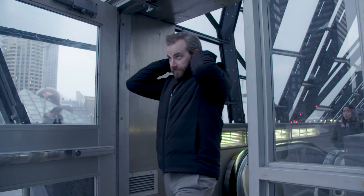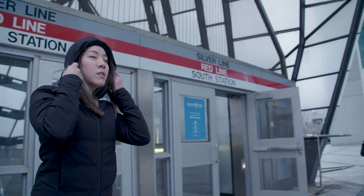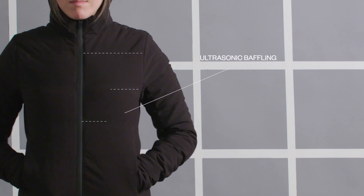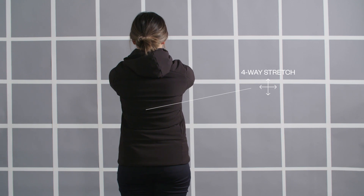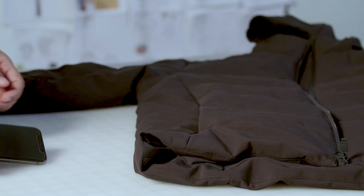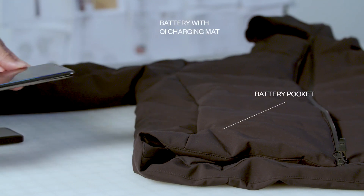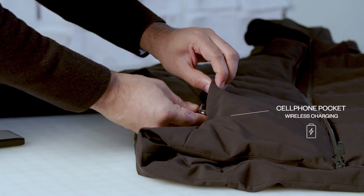We wanted something that looked just as comfortable in the city but also had the protection for the mountain. To keep a really clean profile we use ultrasonic baffling to keep the insulation in place, and it allows the whole garment to stretch, which is really key. The jacket also features an easily removable hood and a Qi charging mat — slide your wireless smartphone into the pocket next to it and it'll automatically start to charge.